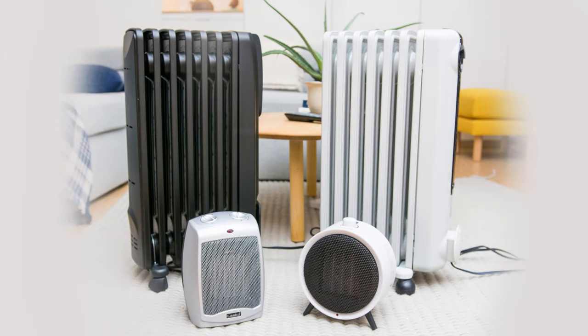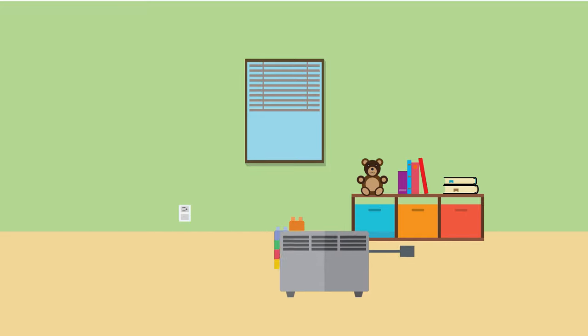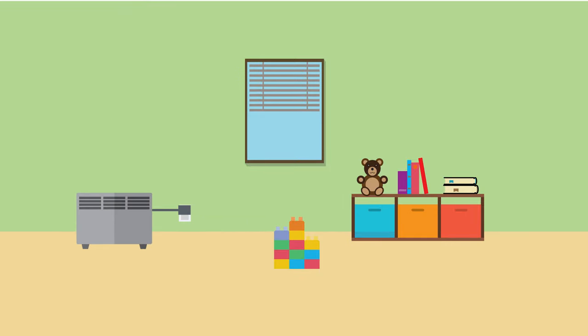Space heaters can tip over. Place them away from traffic areas. Do not use without supervision. Make sure they are not hot to touch. Plug them directly into the wall, not into an extension cord or power strip. Keep them three feet away from flammables to prevent fire.